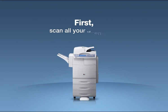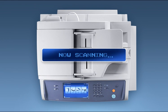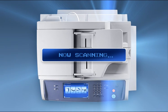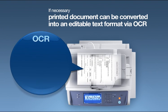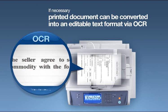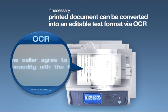First, scan all your documents. If necessary, printed documents can be converted into editable text format via OCR.